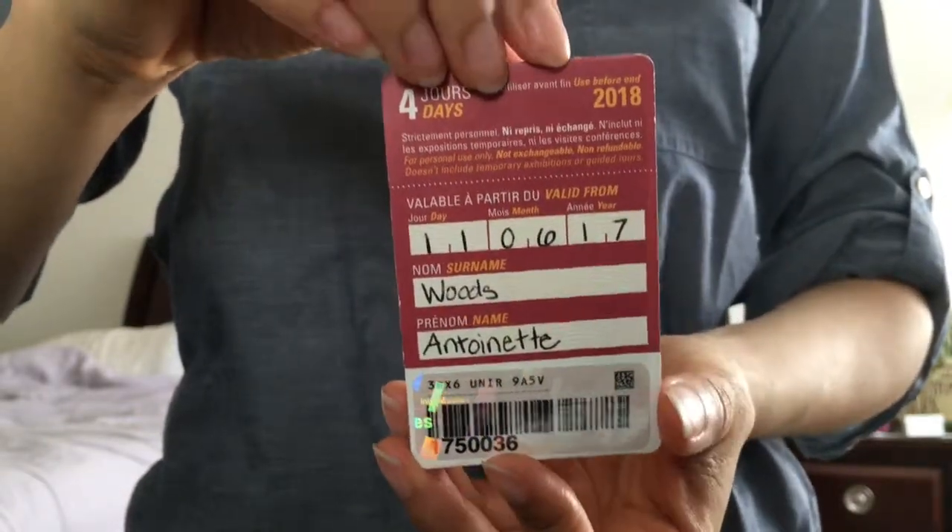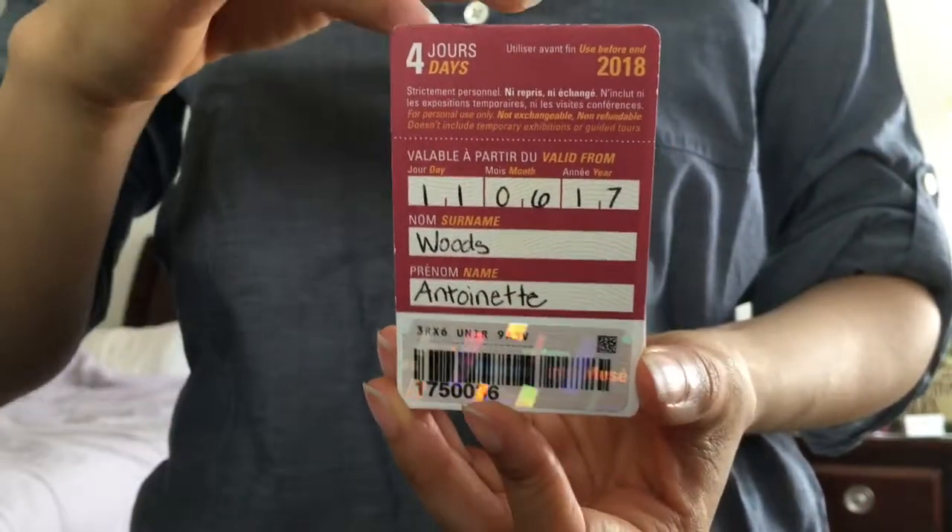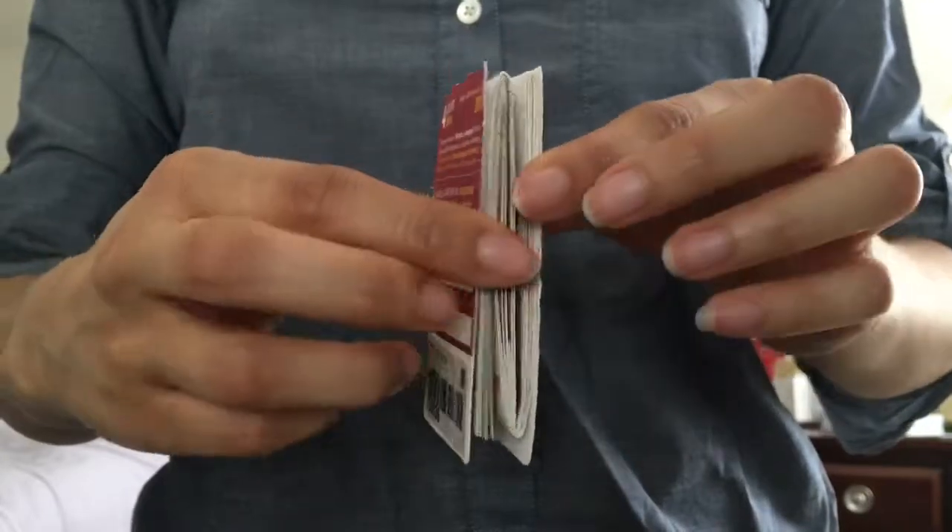To activate it, write the date of your first museum visit and your name, then scan the barcode below to skip the sales line, walk directly to the security check, and gain entry.